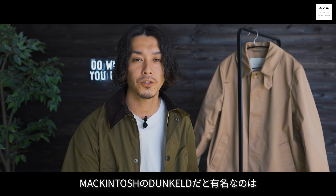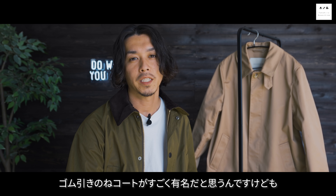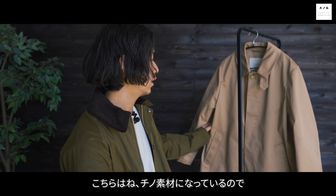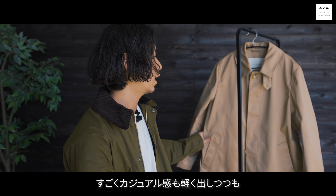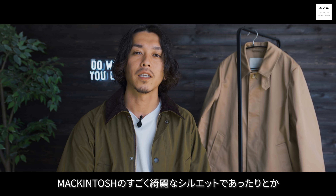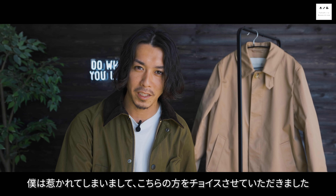どうも皆さんこんにちは川島貴博です。いつもご視聴ありがとうございます。今日は昨日に引き続き春のライトアウター特集ということで、昨日はジャケット、今日はこちらのコートをご紹介したいと思います。こちらはマッキントッシュのベストセラーのステンカラーコート、ダンケルドのチノ素材のモデルになっております。マッキントッシュのダンケルドといえばゴム引きのコートが有名ですが、こちらはチノ素材なのですごくカジュアル感も軽く出しつつ、マッキントッシュの綺麗なシルエットも楽しめるいいとこ尽くしのアイテムです。